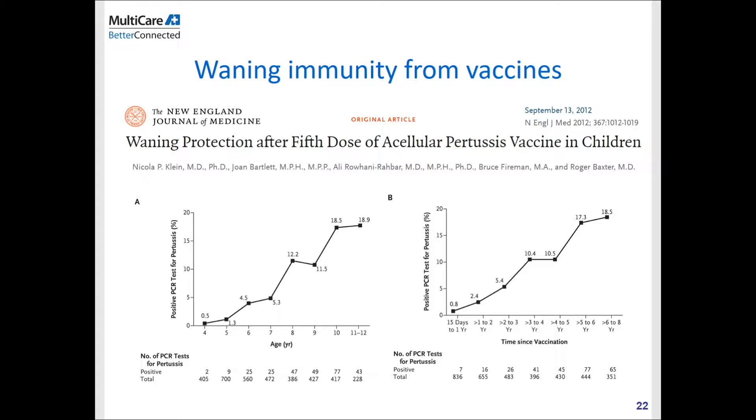This landmark paper in the New England Journal of Medicine shows how immunity induced by the vaccine wanes over the years. On the right-hand side, you can see the rate of positive pertussis increases with time, and by about six to eight years after receiving the vaccine, the rate of developing disease is about 20%. That's why people are working hard to develop better vaccination schedules so that booster vaccinations will help maintain the immunity induced by vaccines.